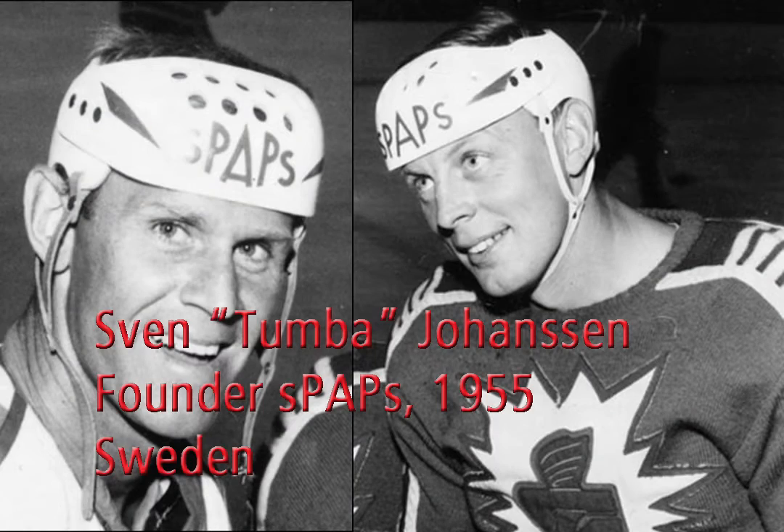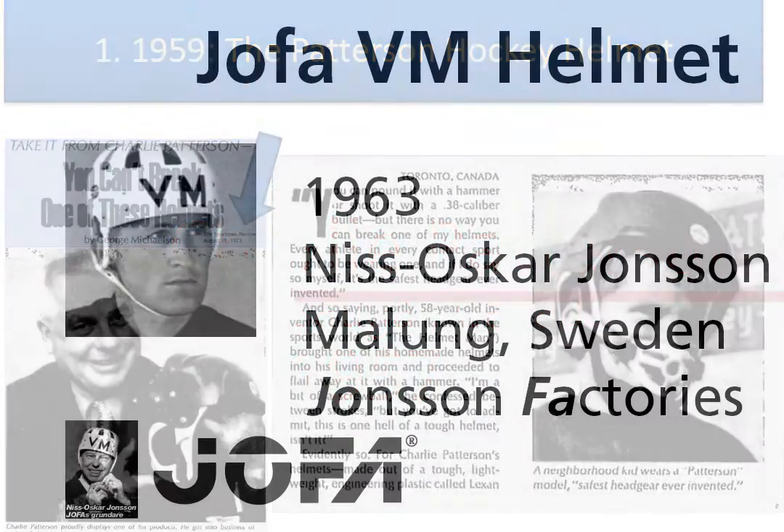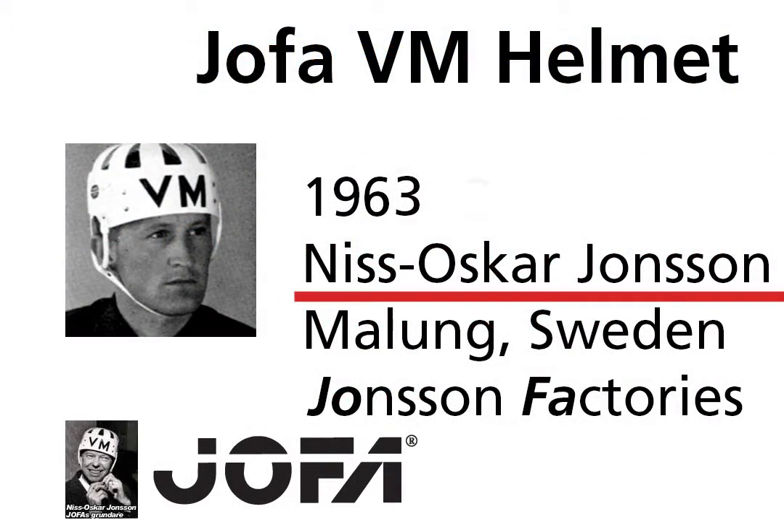Chronologically, Sven Tumba Johansson of Sweden created the first plastic helmet in 1955. Charlie Patterson of Cooksville, Ontario, followed in 1957 with his first moulded helmet. In 1963, Nils Oskar Johansson of Sweden created the first version of the Jaffa helmet, the VM.